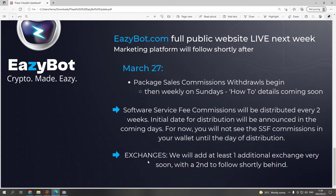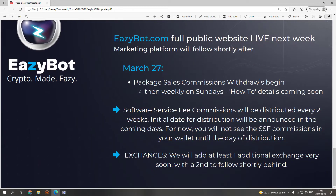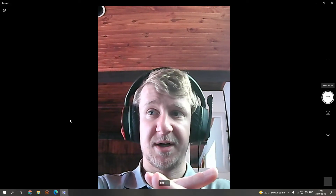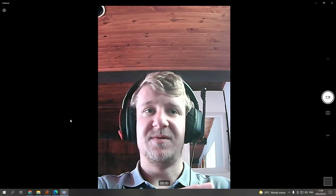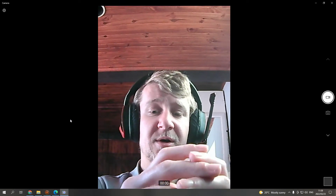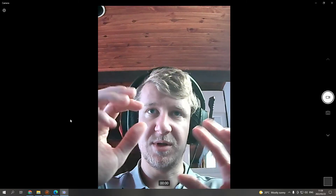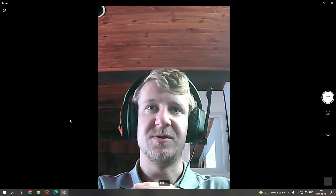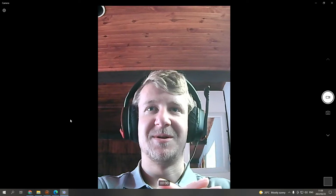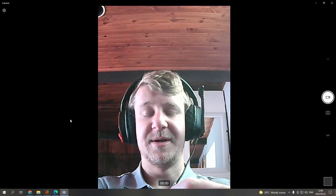That's about all for this announcement. I'll update you guys as things progress. If you'd like to get started with EasyBot, my sign-up link is below, and my phone number is below if you want to reach out to me on WhatsApp — especially those who are on my team. Please reach out so I can add you to my personal group and connect with you.